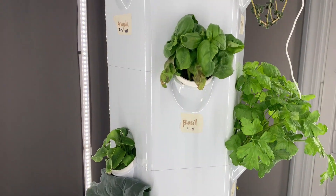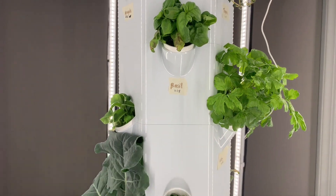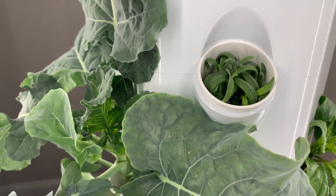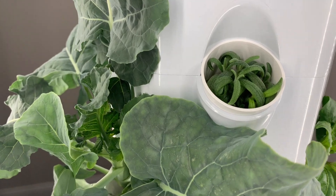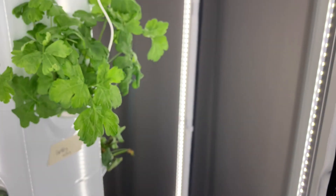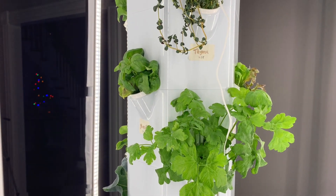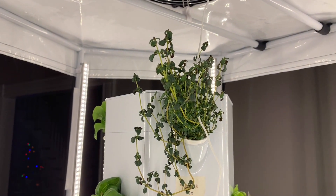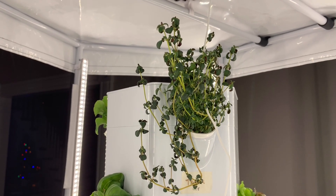My basil keeps growing — I've harvested that a couple of times and it looks really good. My rosemary, remember it's two weeks behind all of my other plants because I had to replant it, and it looks really healthy, just not as big as I thought it would be. My parsley looks awesome and is absolutely ready to harvest. So is my thyme — I think grilling some steaks is going to be amazing with this thyme.